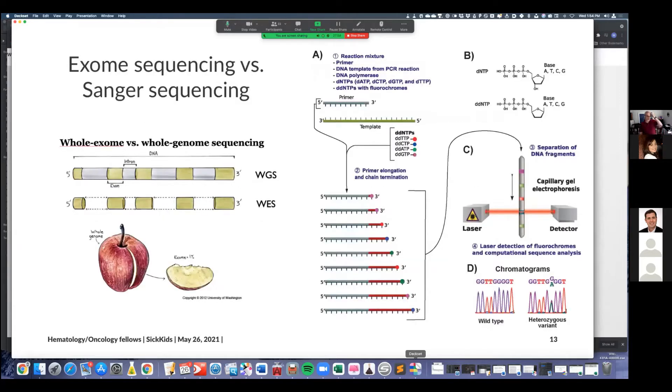Briefly, regarding exome sequencing versus whole genome sequencing: whole genome sequences the entire three billion letters — times two for both chromosomes — comprising exons, introns, and intergenic areas. Exons are the coding regions that make proteins. Introns are between the exons of a gene. Intergenic areas are the so-called 'junk DNA' between genes, though it's not considered so junk anymore. The exome is just 1% of the genome, whereas whole genome is the full thing.